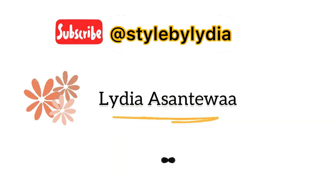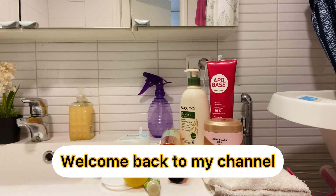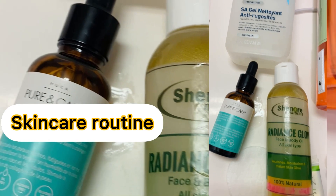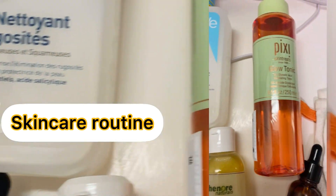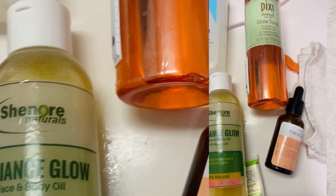Hello lovely people, once again welcome back to my channel. Thank you to all my existing subscribers, and if you are new, my name is Lydia. On this channel I talk about fashion and beauty, and today I'm so glad to show you my skincare routine — stay tuned and let's get to it.